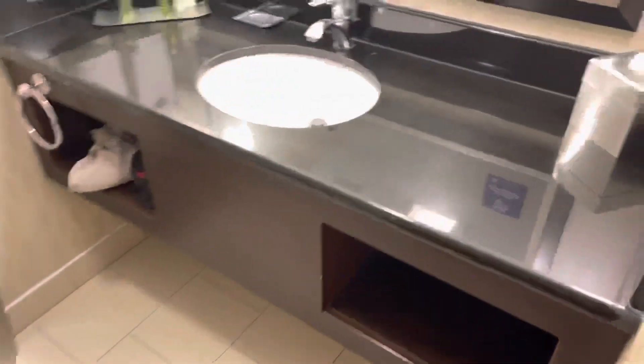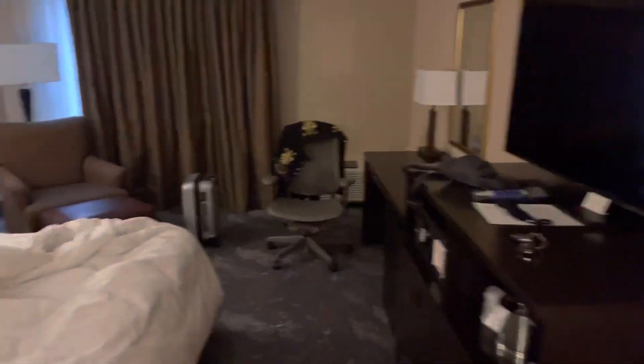Hi folks, we're back at it one more time. This is the DoubleTree Hilton from Wichita Kansas, right at the airport. This is room 108. Let's start with the bathroom — very small bathroom, excellent water pressure on the shower. I used it, I've been here a couple days already.